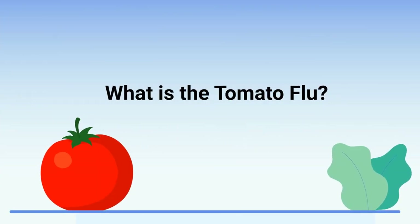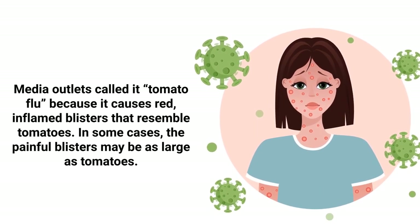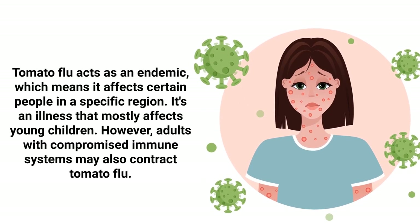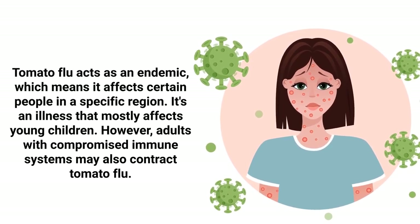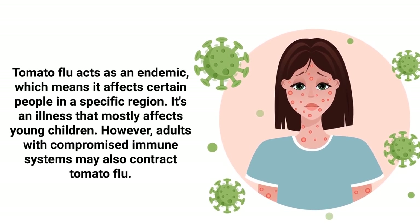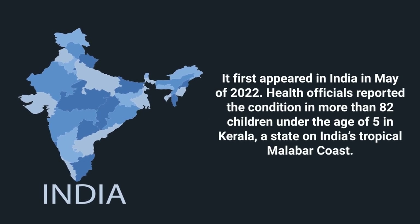So what exactly is the tomato flu? Media outlets refer to this virus as the tomato flu because it causes red inflamed blisters that resemble tomatoes. In some cases, the painful blisters may even be as large as tomatoes. Tomato flu acts as an endemic, which means it affects certain people in a specific region. It's an illness that mostly affects young children, however adults with compromised immune systems may also contract this virus. It first appeared in India in May of 2022.